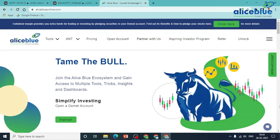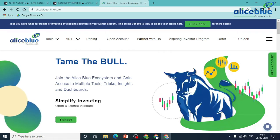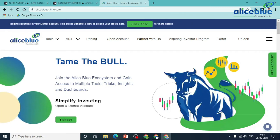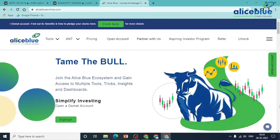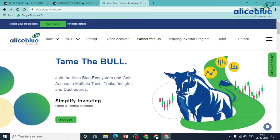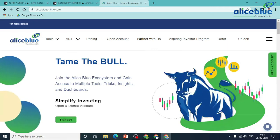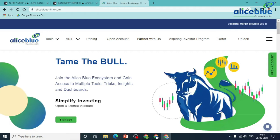Good evening everyone. My name is Anish Kumar. I am the Research Analyst of Allies Blue. In the post-market session, we are covering Nifty and Bank Nifty pre-market levels. Do watch the complete video. If you are new to our channel, do like and subscribe to the channel and hit the bell icon to get new stock market video updates.